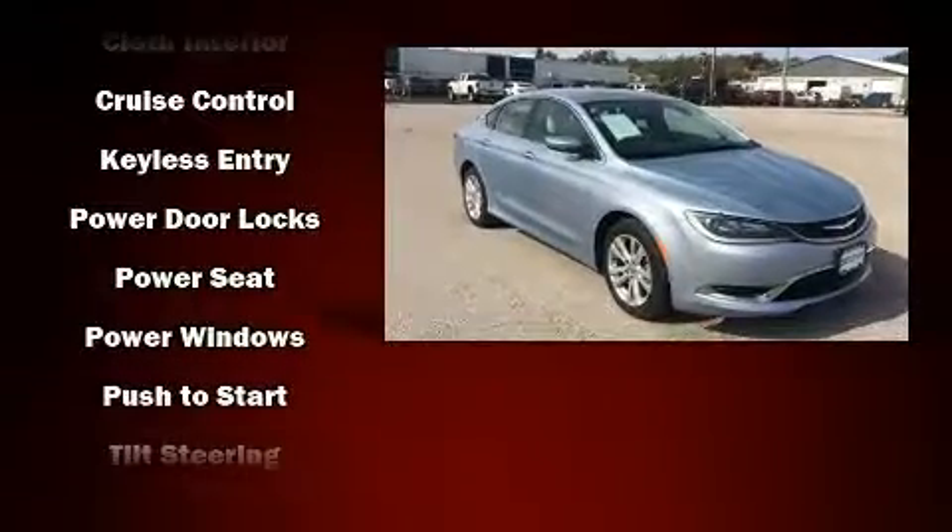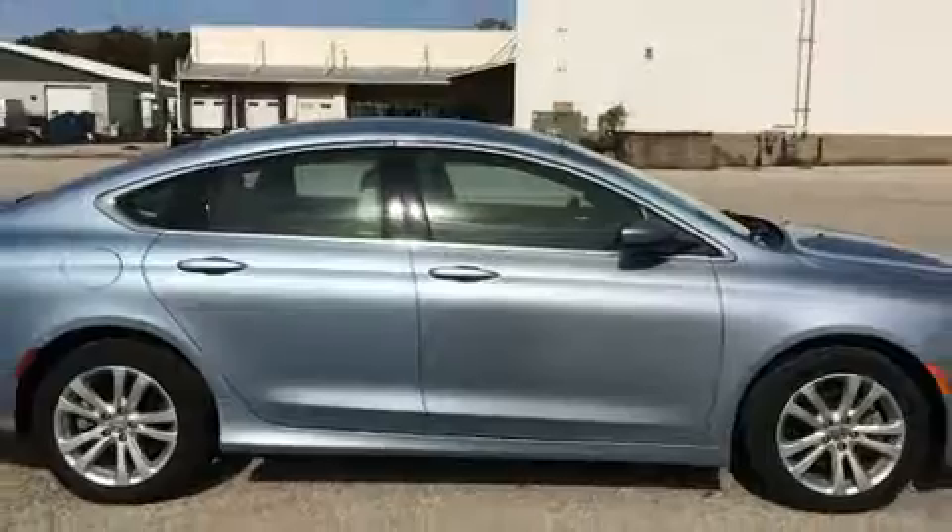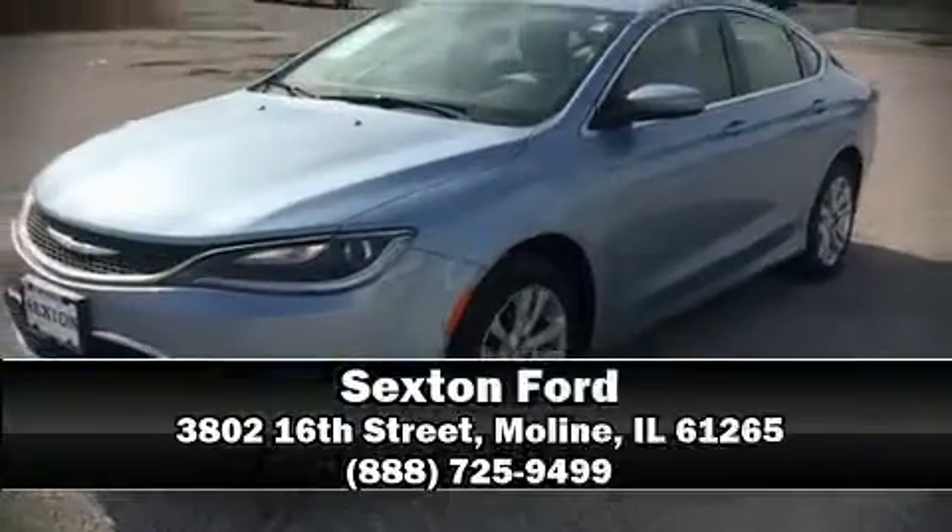For added security, Dynamic Stability Control supplements the drivetrain. We'd also be happy to help you arrange financing for your vehicle. Come on in and take a test drive.